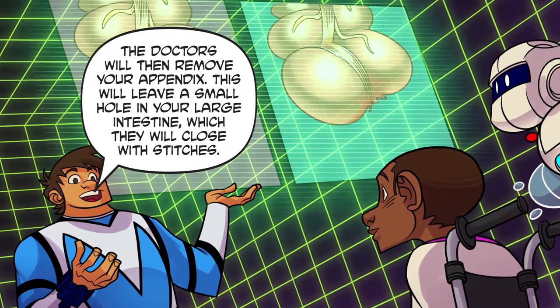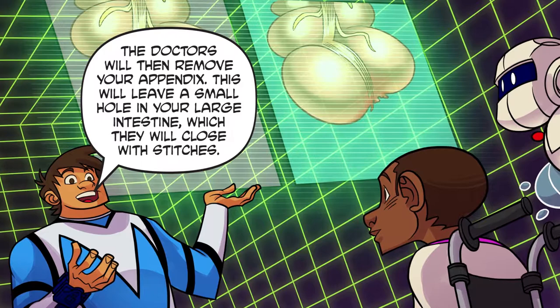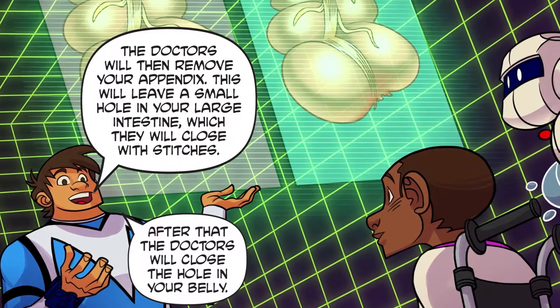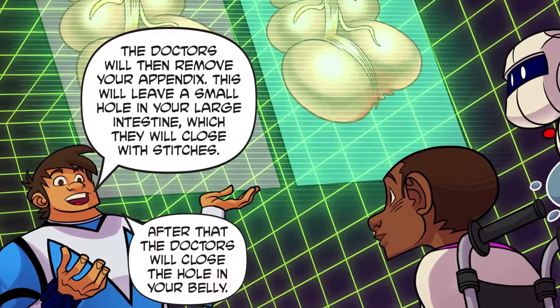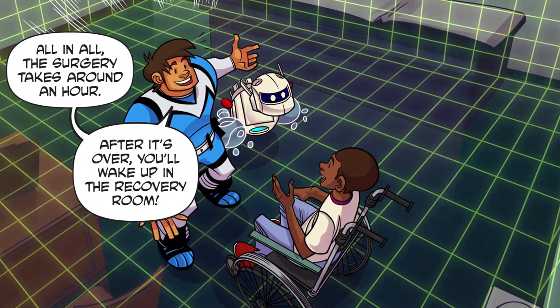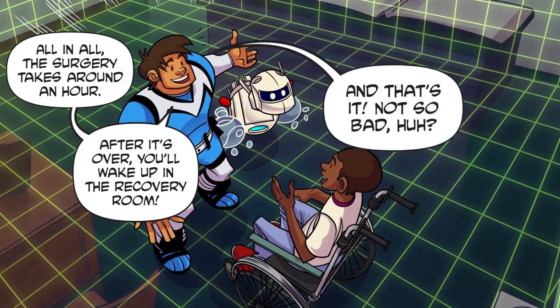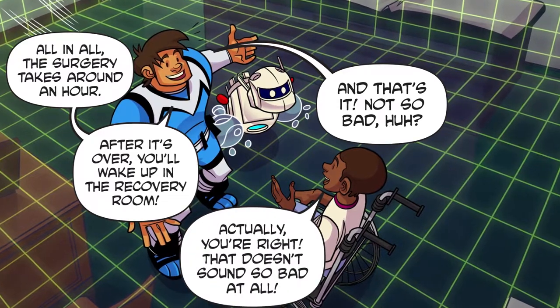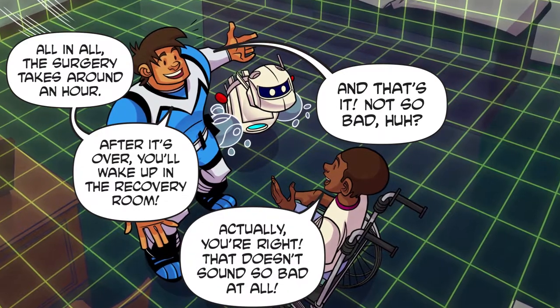The doctors will then remove your appendix. This will leave a small hole in your large intestine, which they will close with stitches. After that, the doctors will close the hole in your belly. All in all, the surgery takes around an hour. After it's over, you'll wake up in the recovery room — and that's it! Not so bad, huh? Actually, you're right — that doesn't sound so bad at all.